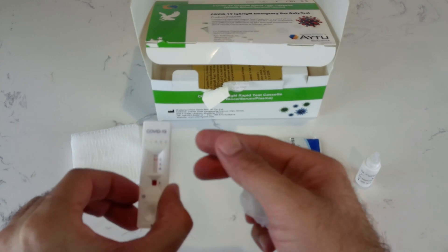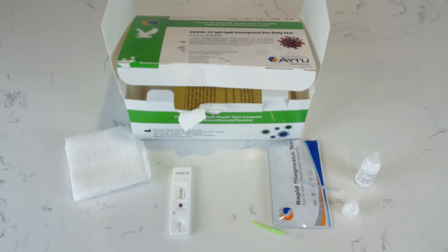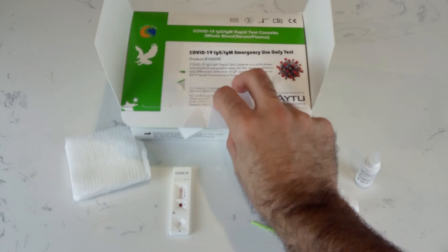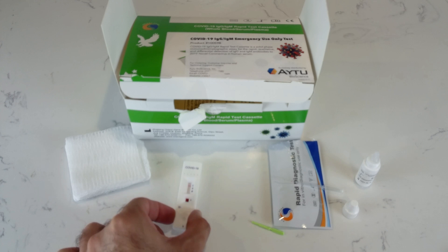About five minutes has passed now. I don't see any line for IgM or IgG. This indicates that I have not potentially been exposed to the COVID virus. Again, this is not a confirmatory test. There are a lot of questions about this kit and its effectiveness, so I suggest you speak with your medical provider if you want to do antibody testing. As far as this kit — the OrientGin — is concerned, I don't have an antibody after 60 days of working with patients here in my hospital.